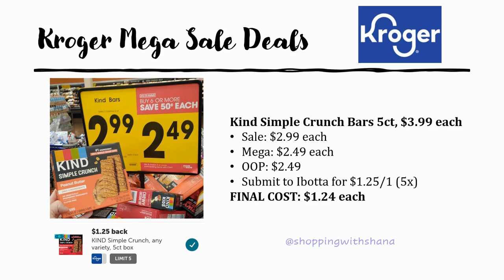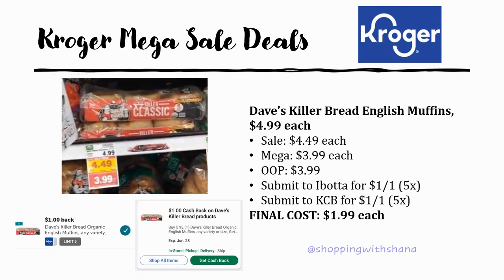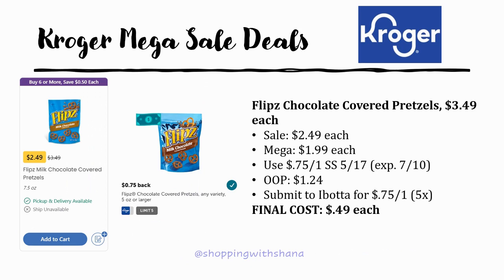Dave's Killer Bread English Muffins are regularly priced $4.99, on sale for $4.49, mega sale for $3.99. There's a dollar off one printable coupon from their website — pay $2.99 out of pocket and submit Ibotta for a dollar back on one up to five times — final cost $1.99. No printer? Kroger Cashback also has a dollar back on one, so you'd pay $3.99 out of pocket and submit both Ibotta and Kroger Cashback for a dollar each — still a final cost of $1.99.